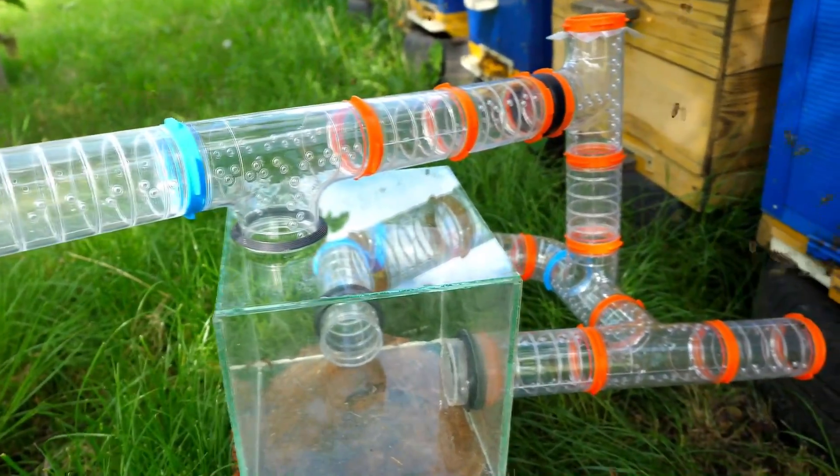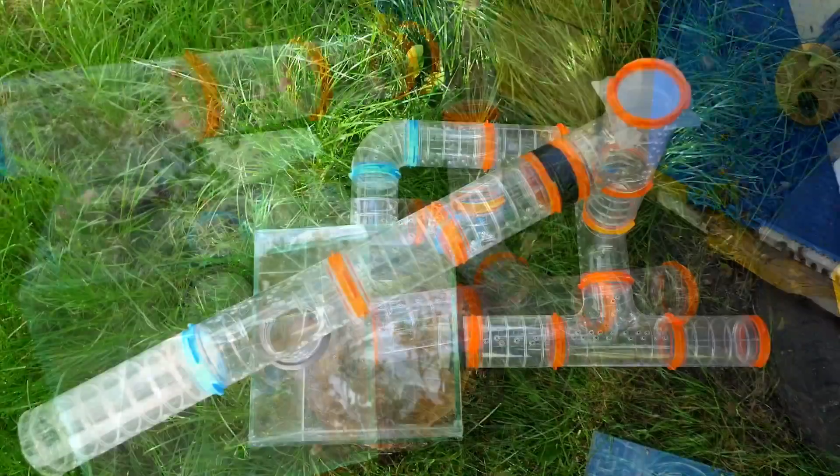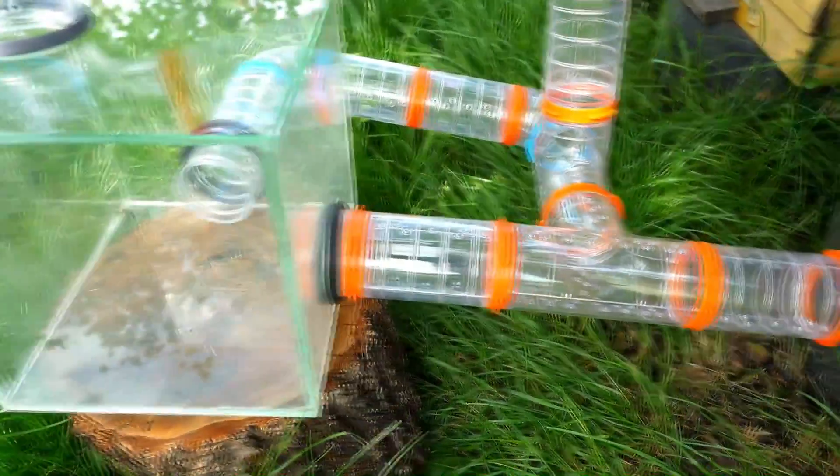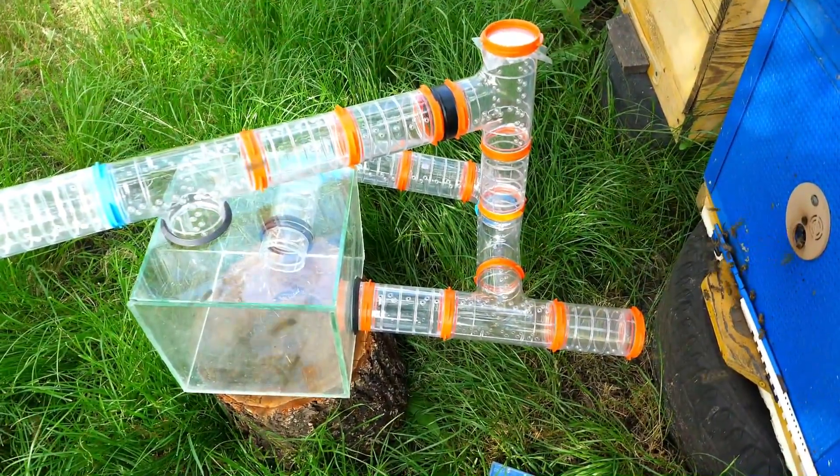From the outside, the design seems incomprehensible, even complex in places. We built a spatial maze where the bees have to move not only left or right, but also up and down.